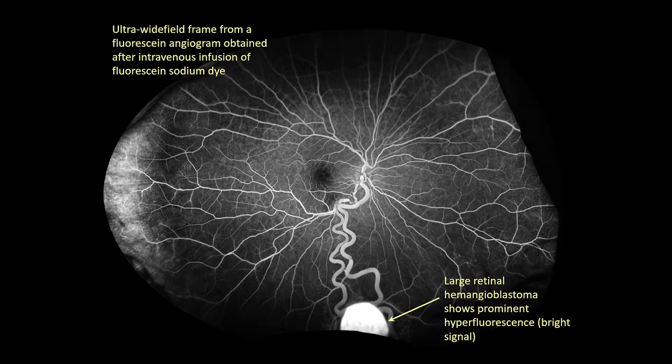Fluorescein angiography, which involves intravenous injection of fluorescein sodium and acquisition of images with appropriate light filters in place, can be useful to highlight retinal hemangioblastomas, which avidly take up dye in the early frames of the angiogram and show prominent late staining and variable leakage in later frames. Our group finds ultra-wide-field fluorescein angiography to be very useful for detection of small retinal hemangioblastomas that can be overlooked on ophthalmoscopy or color images. Here's an early frame of the fluorescein angiogram showing the expected uptake of dye by the large hemangioblastoma and no other tumors in visible parts of the fundus. So-called steered views can be used to image as much of the peripheral retina as possible.